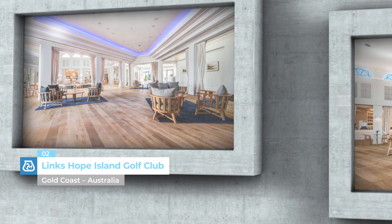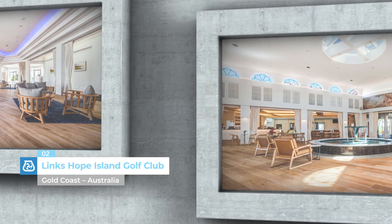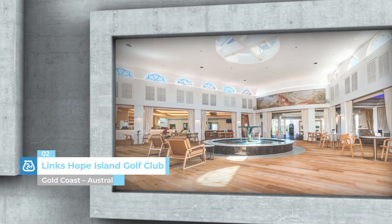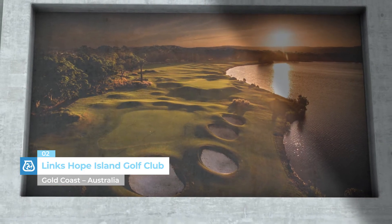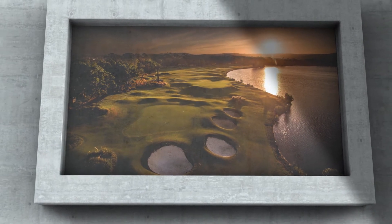Lynx Hope Island Golf Club, Gold Coast, Australia. Mapei products were used in this renowned golf club in Hope Island, Australia to install and maintain wood flooring during and after the refurbishment and extension work on the clubhouse, designed to host a five-star luxury hotel.